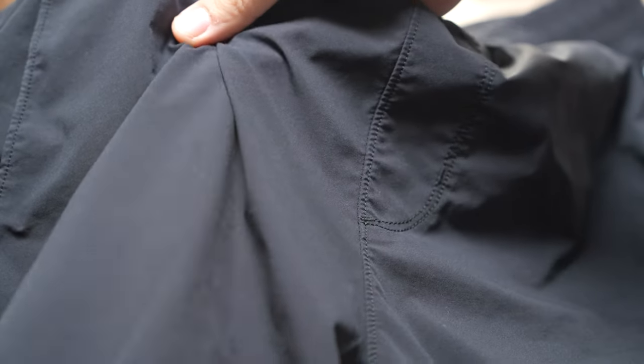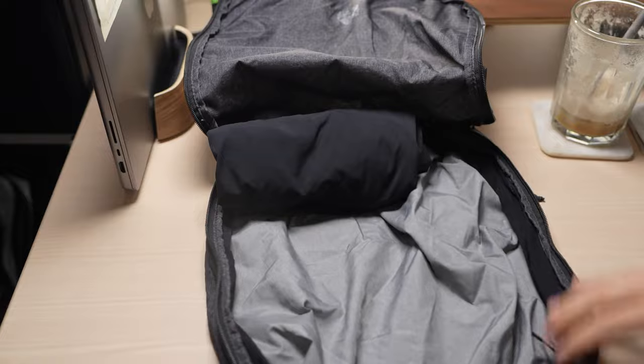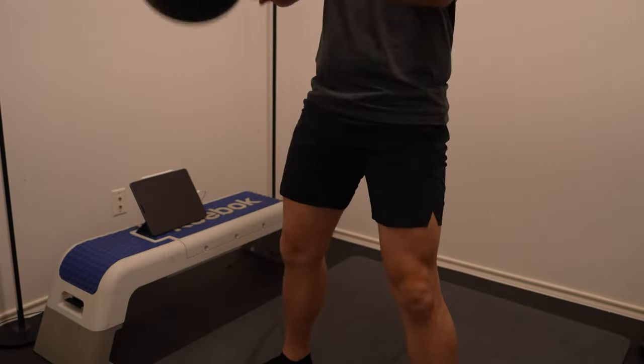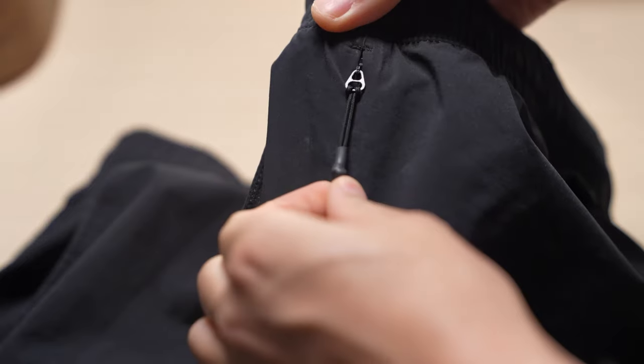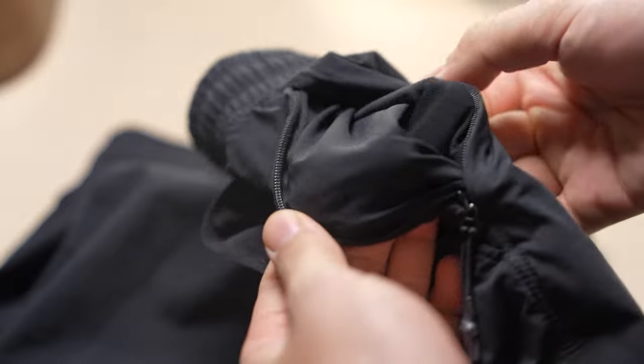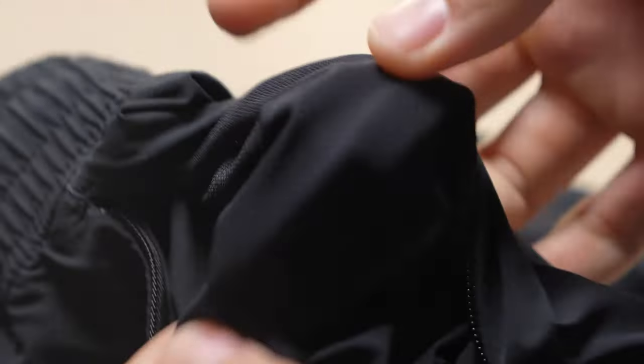The fabric of these shorts is soft and stretchy, which makes them easy to pack and perfect for any physical activity. They come in three colors and have a six-inch seam that hangs just a few inches above the knee. The updated version has tape seams that give it a premium finish, and the four pockets have mesh to allow water out.